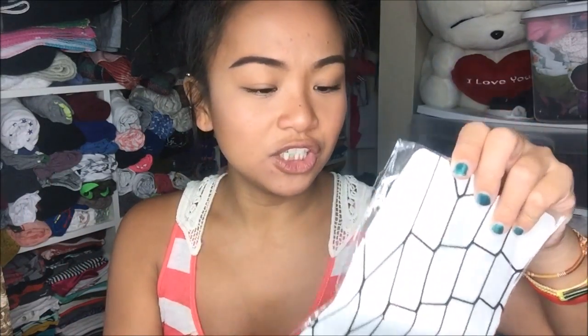I also have fishnet stockings. So I gave into the hype, but it's a dollar, so I can go ahead and wear that. Not sure when, but at least I have it on deck.